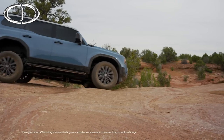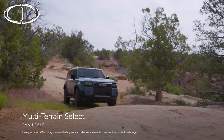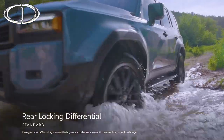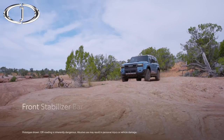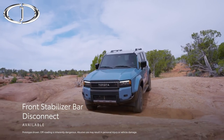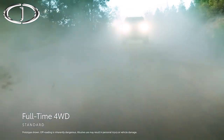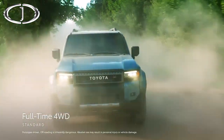To help maximize traction off the beaten path, Land Cruiser has available features like a multi-terrain select system that now functions in 4-high and 4-low, and standard crawl control. Complementing these is a standard rear-locking differential that can help split power 50-50 between the rear wheels in limited traction situations, and an available front stabilizer bar disconnect system, which enhances its ability to tackle tough obstacles on the trail with front-wheel articulation, resulting in better ground contact. Additionally, full-time 4-wheel drive helps improve Land Cruiser's on-road dynamics for a smooth, stable drive on the way to the trails.